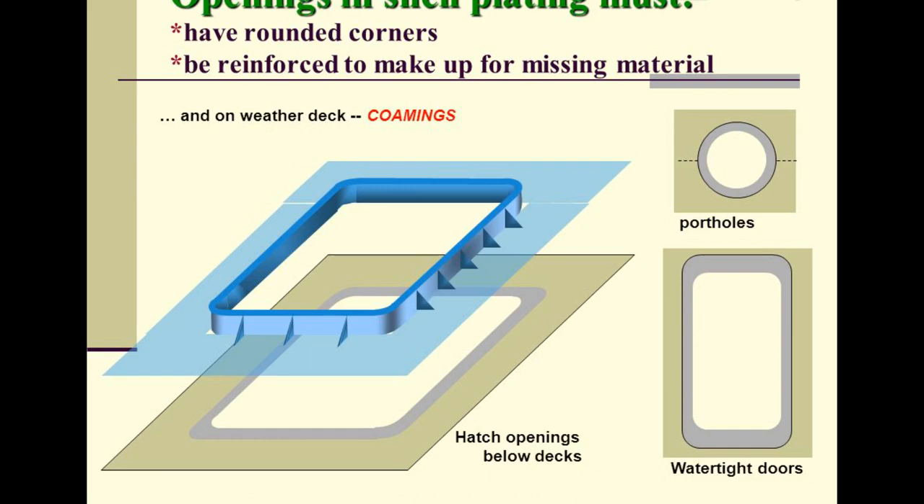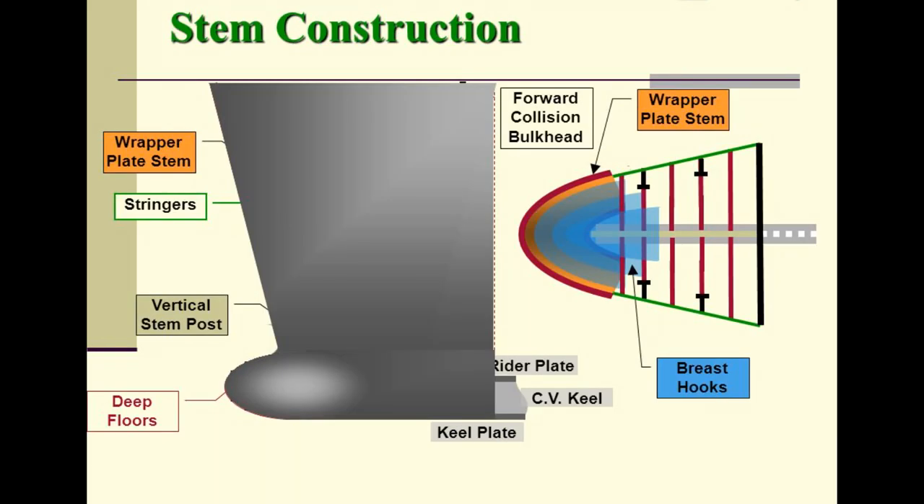Openings in shell plating must have rounded corners, be reinforced to make up for missing material, and on weather decks require coamings. Examples include portholes, hatch openings below decks, and watertight doors. Stem construction forward includes a collision plate, stem bulkhead, stringers, vertical stem post, rider plate, breast hooks, deep floors, center vertical keel, and keel plate.